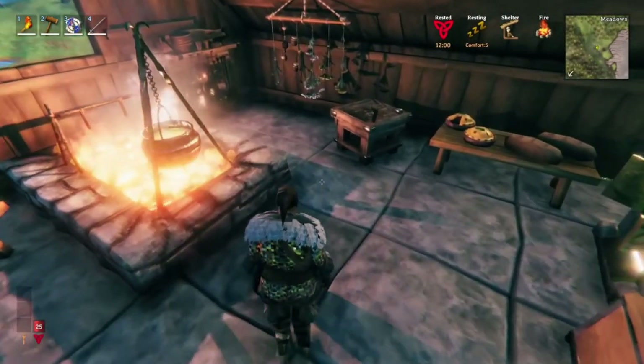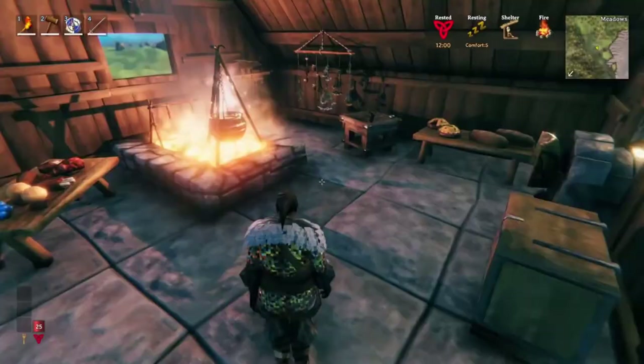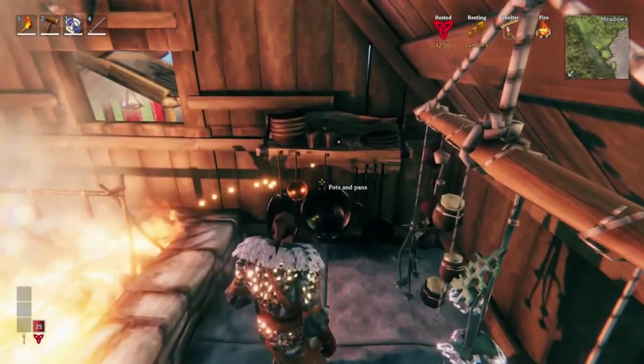The cauldron will be altered in order to be more like the forge and the workbench and have upgrades with it, like pots and pans and the butcher's table, which makes it seem like we also will be increasing the quality of food — like a lot of people have wanted — as we upgrade our cauldron.